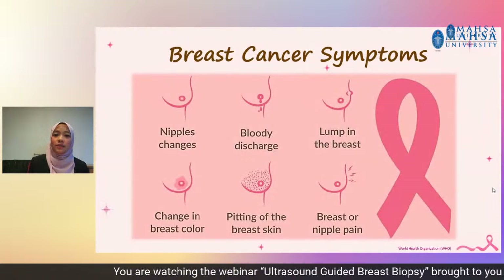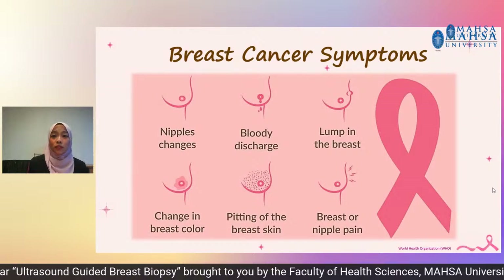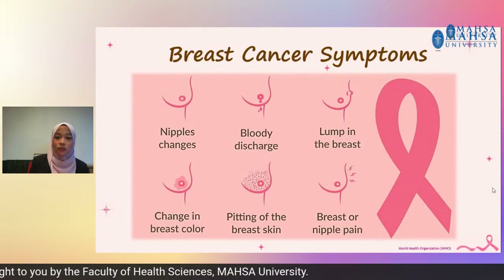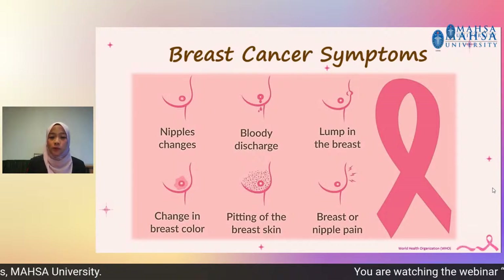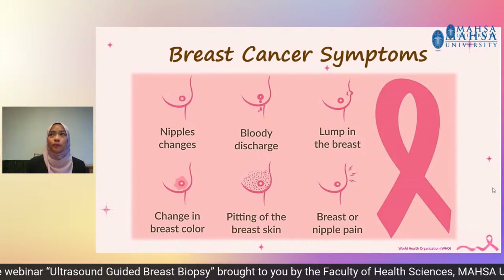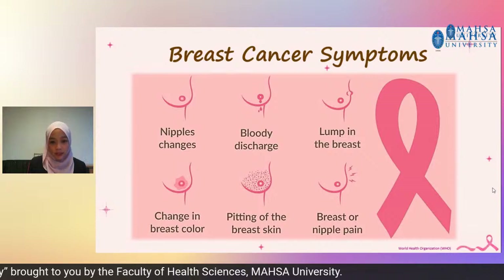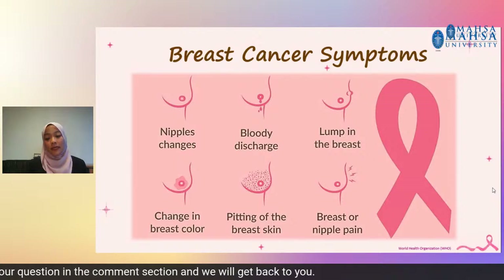What are the breast cancer symptoms? A woman may have different symptoms, but they include nipple changes, where the nipples become retracted or pulled inside, or having a bloody discharge, or having a lump in the breast where you can feel a palpable mass, or a change in the breast colour. Pitting of the breast skin means there is like an orange peel appearance on the breast skin, and you may also experience breast or nipple pain.